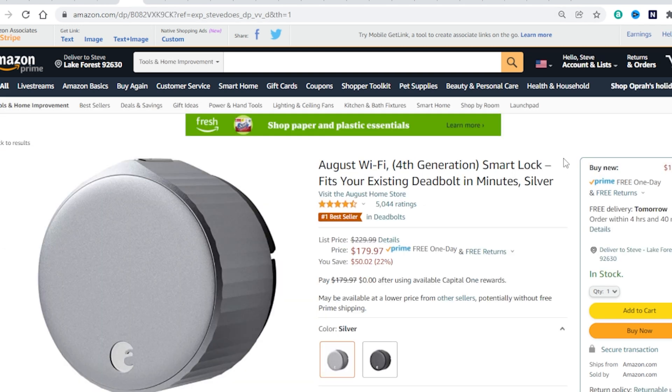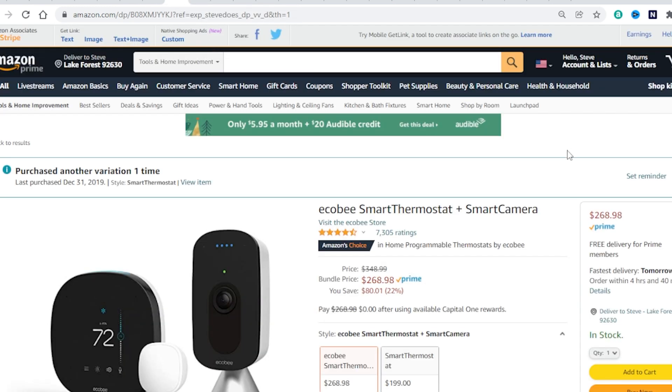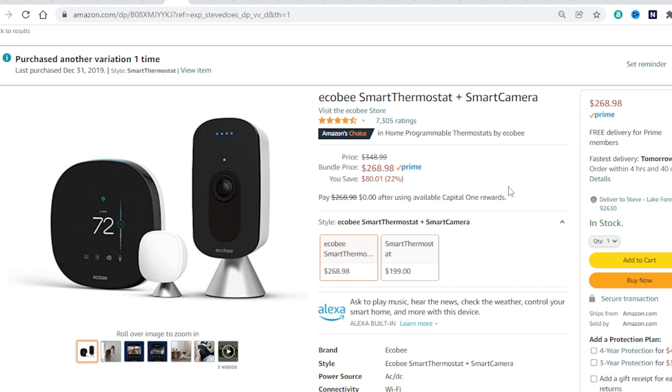Next up we've got smart locks. August Wi-Fi smart locks — $50 off, 22% off. One thing to keep in mind: there's no touch pad built into the outside of this lock; it's just changing the inside of your house lock. You can buy an additional touch pad to put on the outside if you want, but it doesn't come with this one. Up next, the Ecobee smart thermostat just recently updated its software to have not only Alexa built in, but now Siri built in too. This smart thermostat is going to be 20% off — $50 off. But if you want to get it in a bundle, you can get $80 off, and that also includes one of the Ecobee cameras.